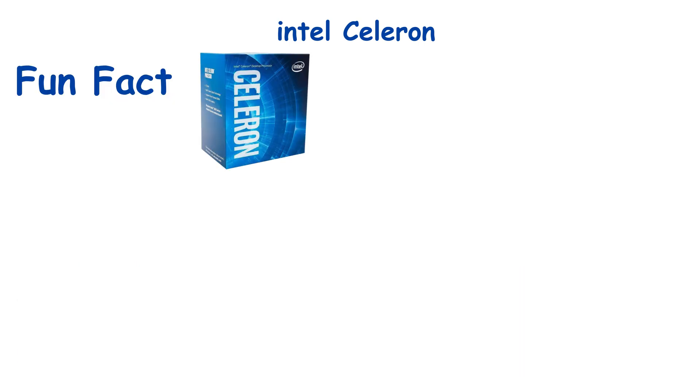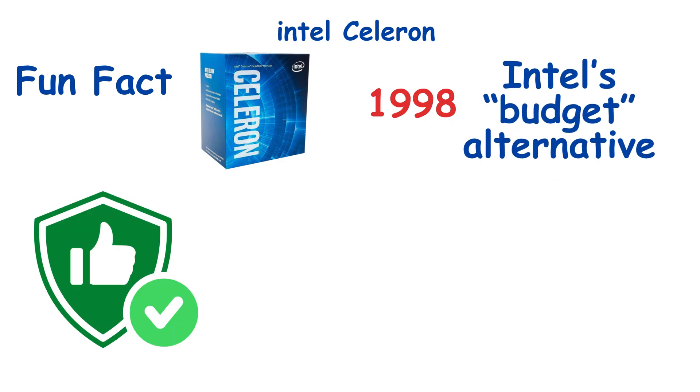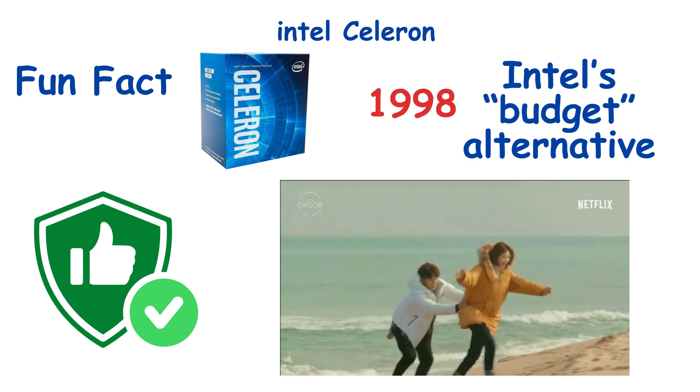Fun fact: Celerons were born back in 1998 as Intel's budget alternative. Today, they're still that reliable, if slightly underwhelming friend who never says no, but won't win any races either.